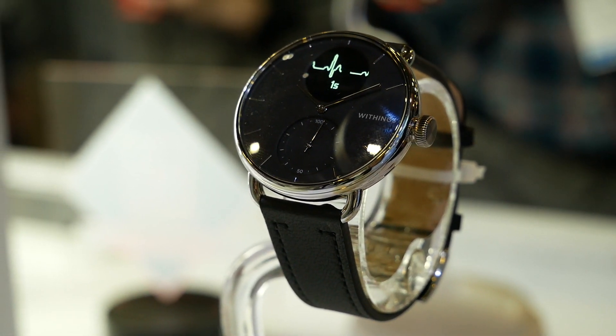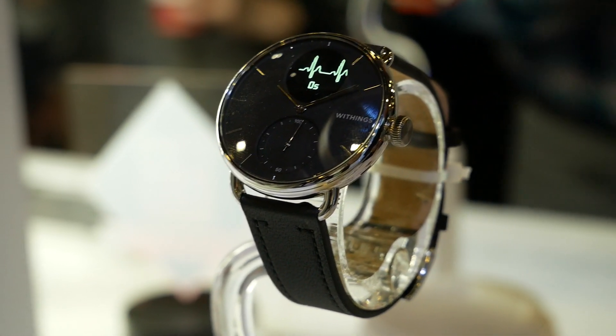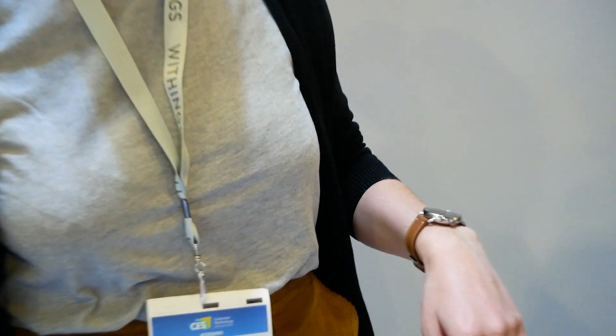to detect sleep apnea. I don't know if you know that 1 billion people are impacted by sleep apnea, and one out of four will develop AFib in Europe and in the US. So that's why we think that this watch can help to early detect and help people with these conditions.